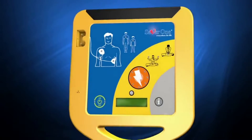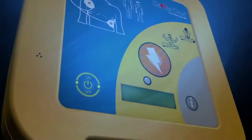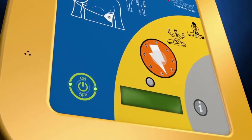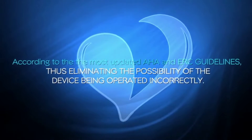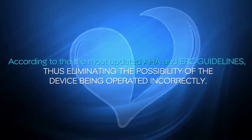When someone suffers a heart attack in public, very few people know what to do — but in that situation, everyone can be a lifesaver with the help of the SAVA1. When you turn on the SAVA1, you'll be guided step-by-step through the rescue process by clear and comprehensive voice prompts and texts, according to the most updated AHA and ERC guidelines, eliminating the possibility of the device being operated incorrectly.